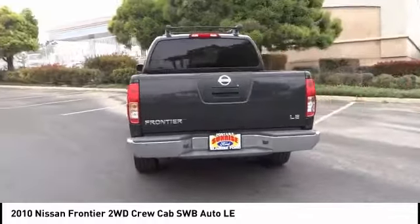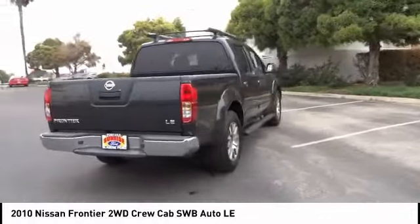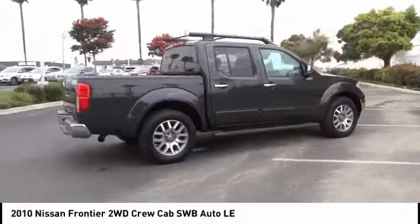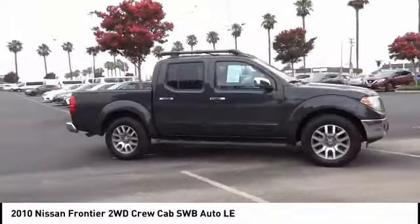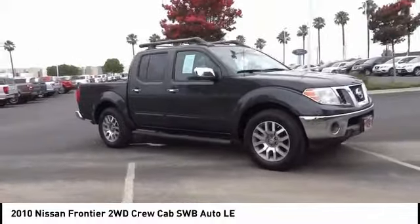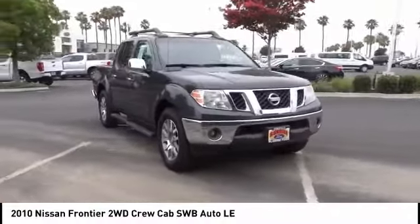The Frontier's interior comforts include cab versatility, under seat storage, and seating for 5. This vehicle has less than 115,000 miles. Take this vehicle for a spin and see why so many shoppers are now proud owners.